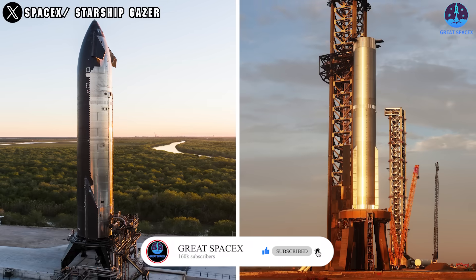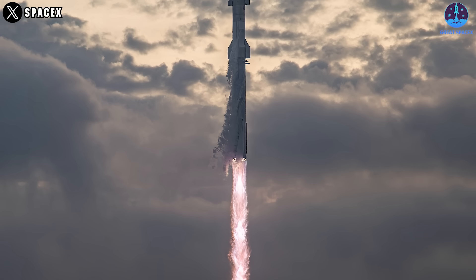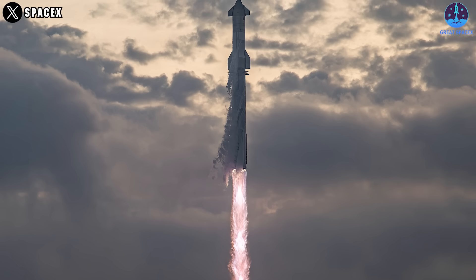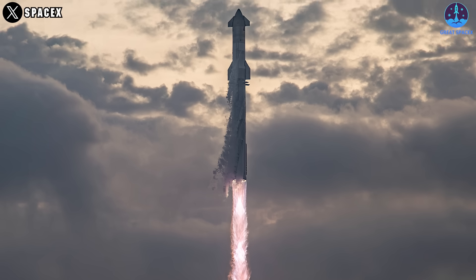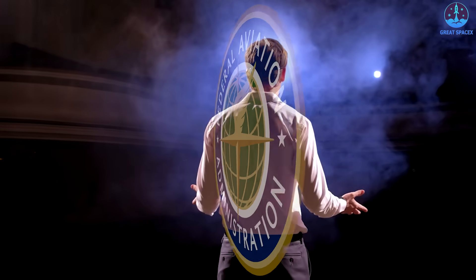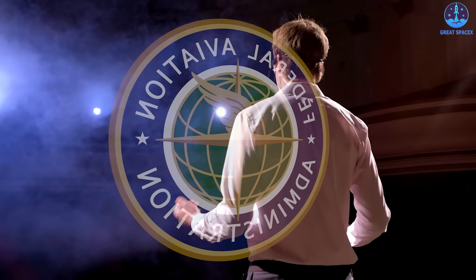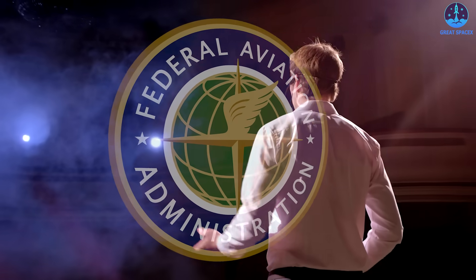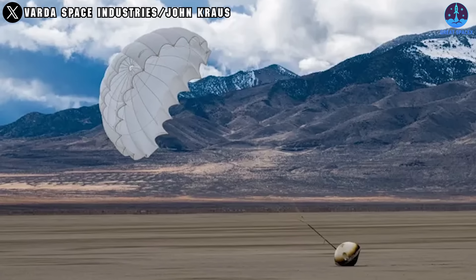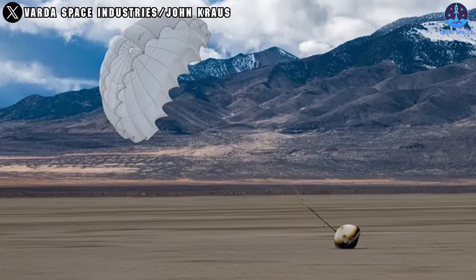When it comes to single or long-term launch plans, we definitely have to mention the FAA. In November, the agency announced the plan to establish the Space-Related Aerospace Rulemaking Committee, or SPARC, to review and reform the launch and re-entry approval process. However, specific actions have yet to be taken.